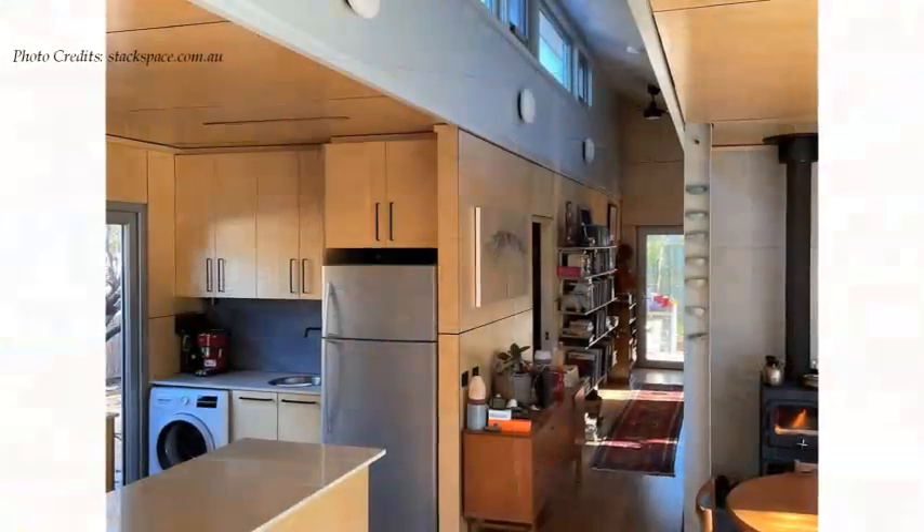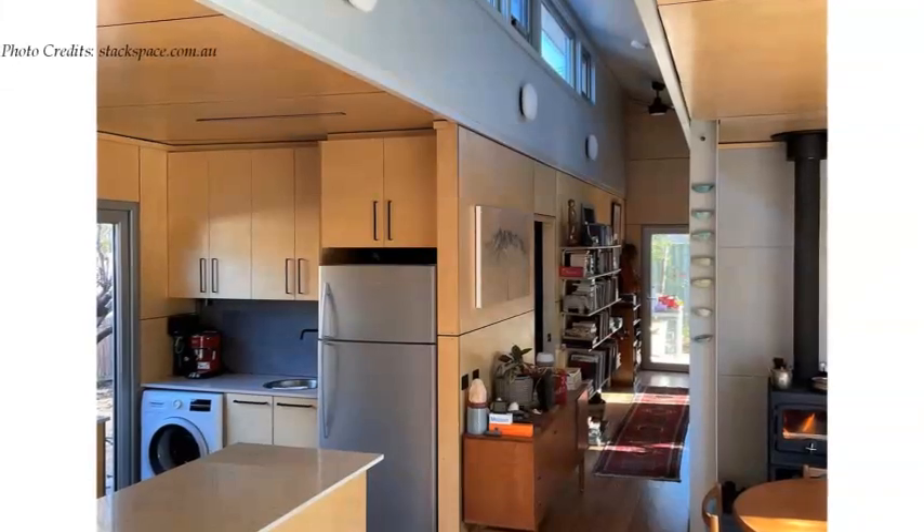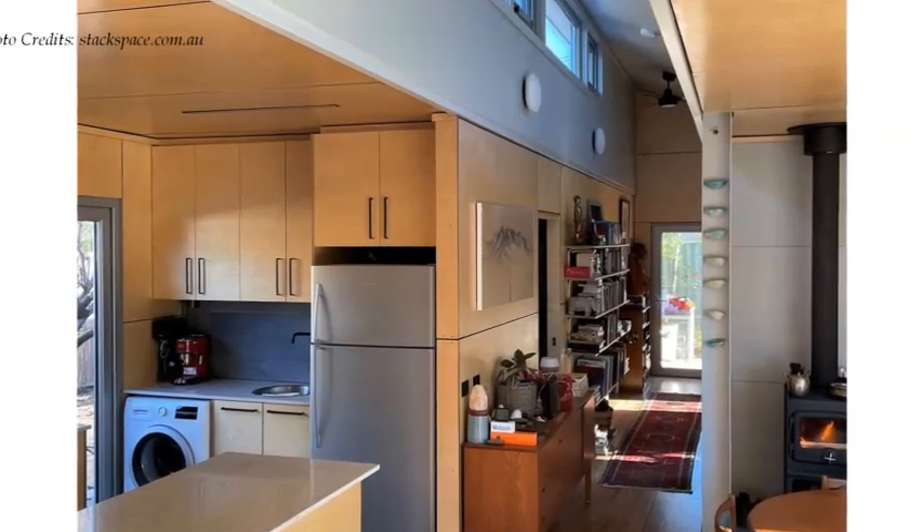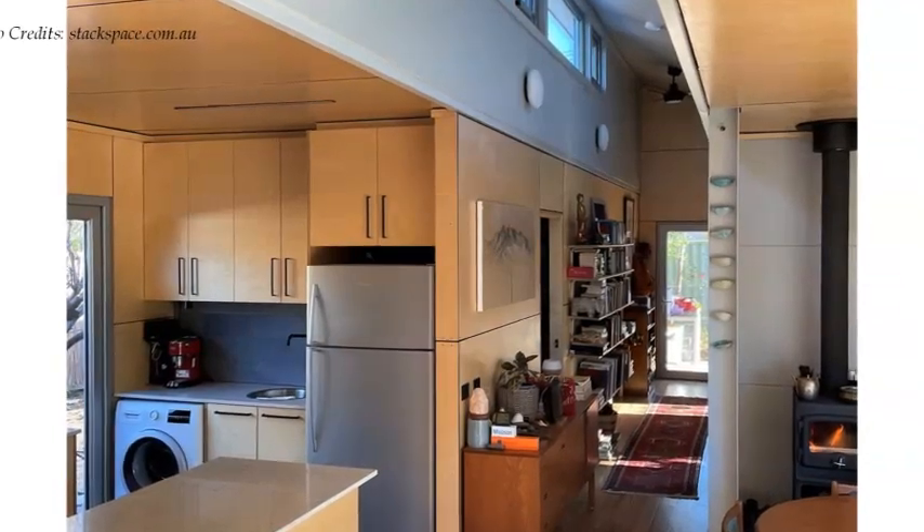The container side walls were cut out to create a large open living space, killing any notion of an interior space inside a shipping container.